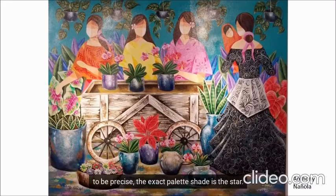For me, the colors — or to be precise, the exact palette shape — is the star. I don't think this will work with pastel or monochrome. As I try to peel my eyes off the colors, which is difficult to do, mind you, I then notice how Naniola's painting is representative of popular themes in Pinoy art.